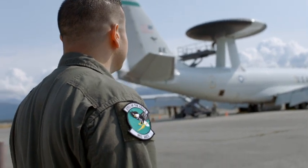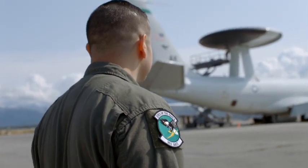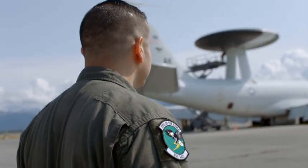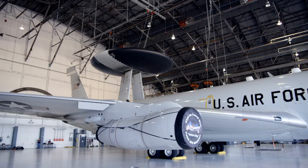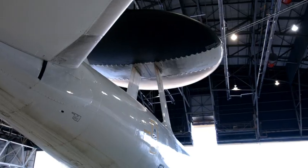A flight engineer is primarily responsible for inspecting and operating the mechanical systems of the aircraft. I'm Technical Sergeant Greg Hernandez and I'm a flight engineer in the United States Air Force. The aircraft that I fly is the E3 AWACS, or the Airborne Warning and Control System. My name is Technical Sergeant Robert McClinton, and I'm an E3 AWACS flight engineer.